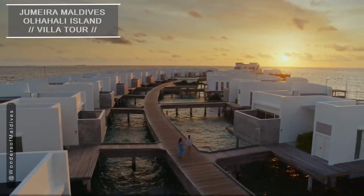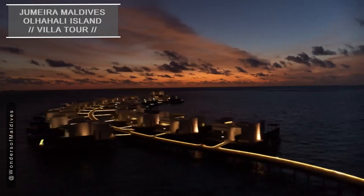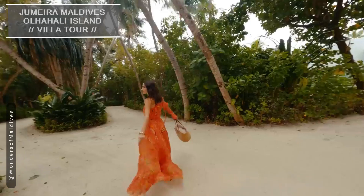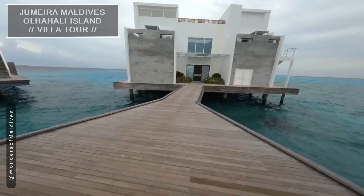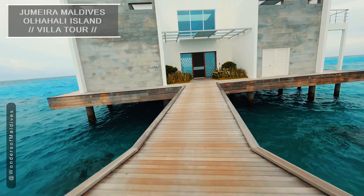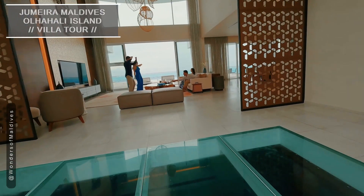So, why wait? Come and experience the epitome of indulgence on this tropical oasis, where memories are made and dreams become a reality. Book your stay at Jumeirah Maldives' Oljahali Island and create memories that will last a lifetime.